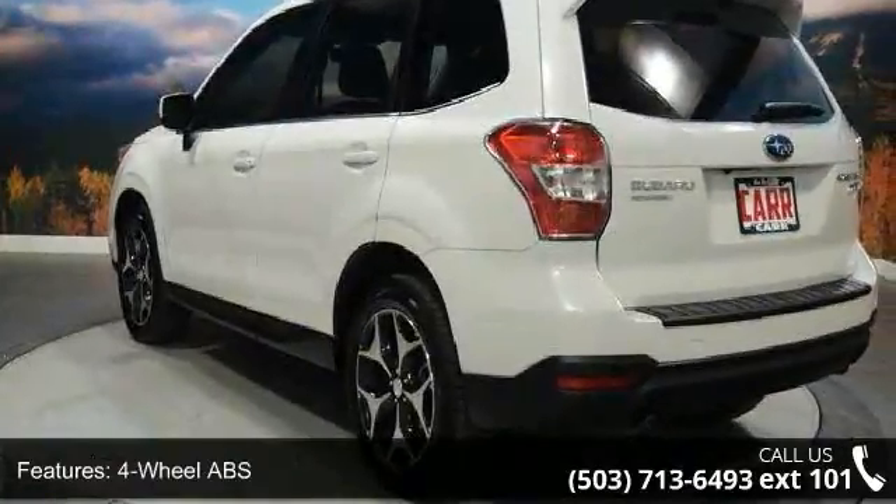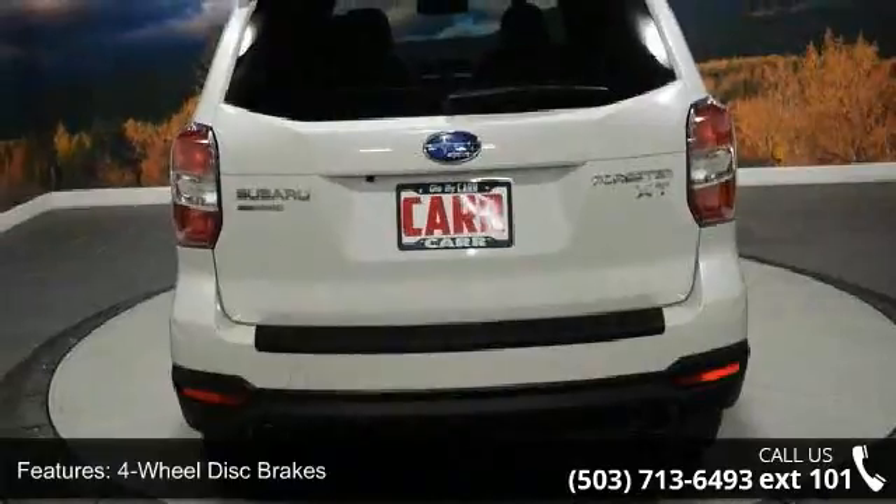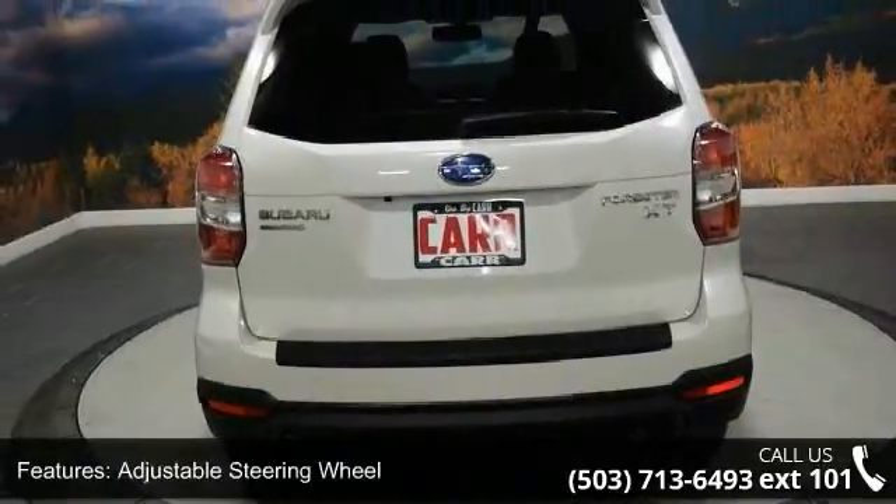Backup camera, brake assist, and bucket seats. Low mileage is an important factor in your purchase and this vehicle delivers a low odometer reading.